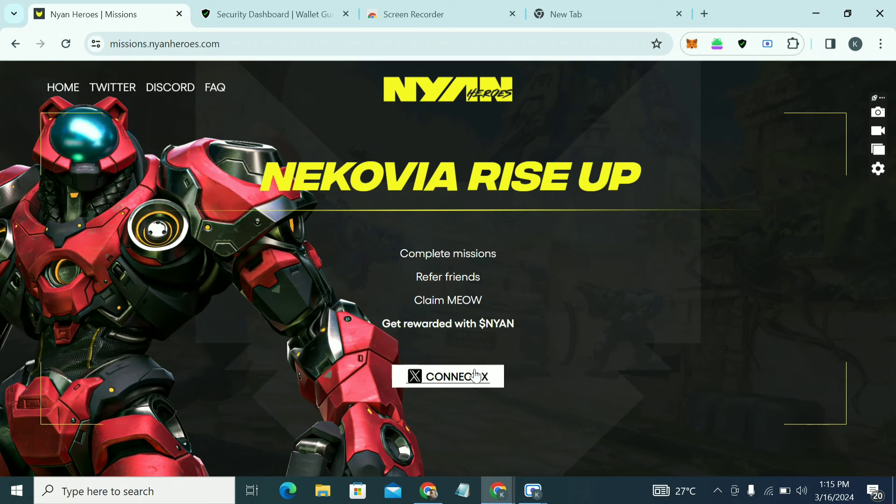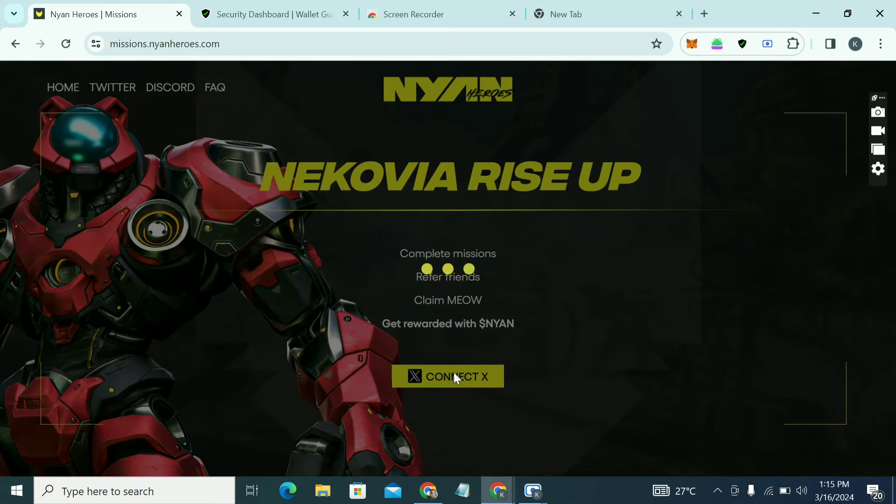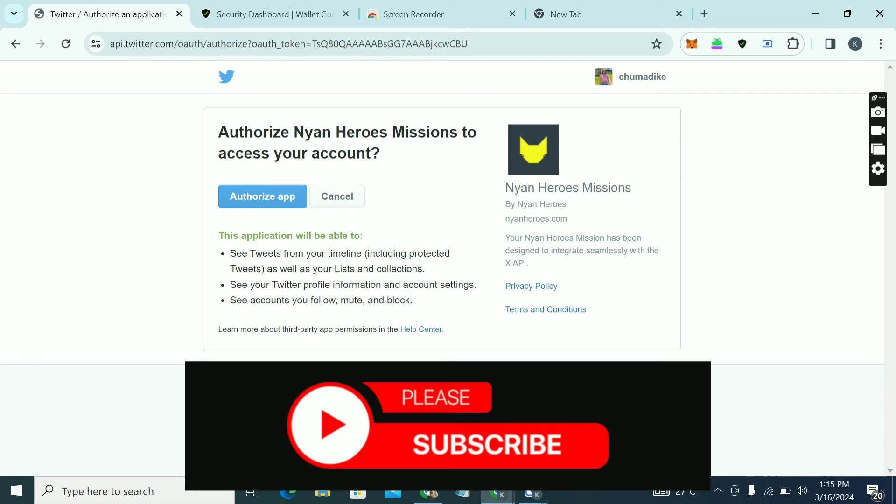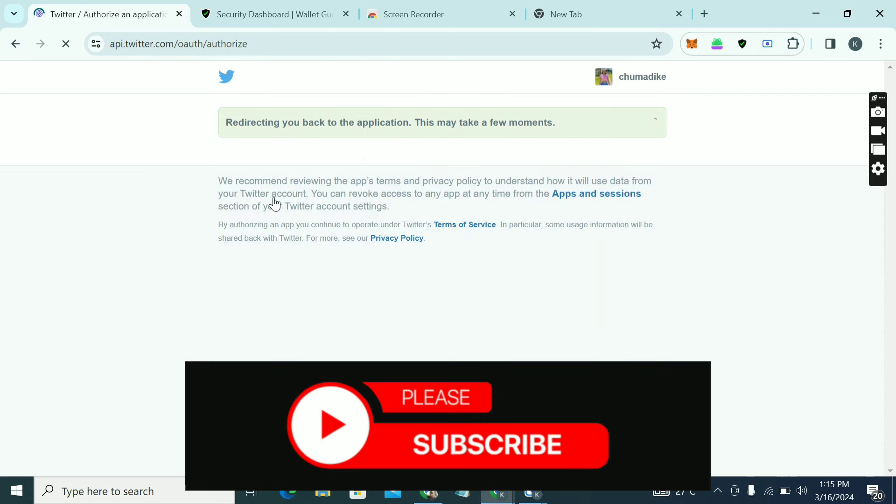When you click on the link you'll see something like this. Click on 'Connect X' to connect your X account. Click on 'Authorize App' and then just wait for it to process.